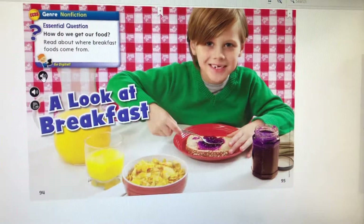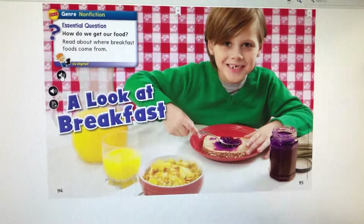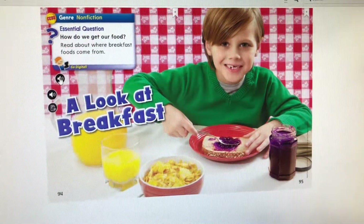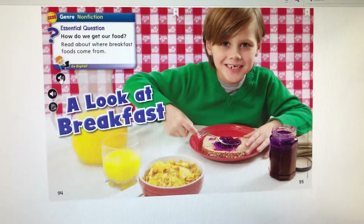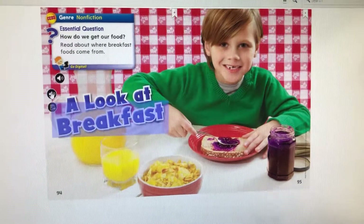Genre: Nonfiction. Essential question: How do we get our food? Read about where breakfast foods come from. A look at breakfast.